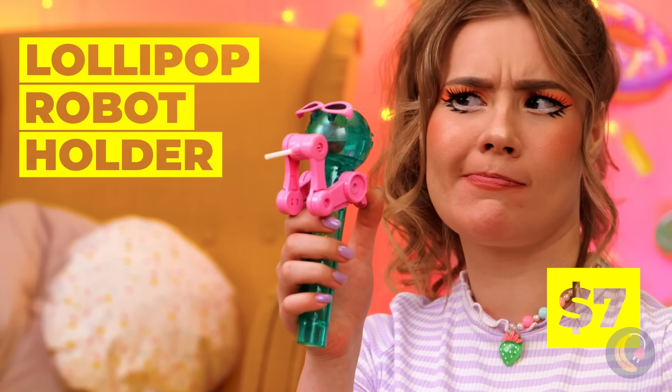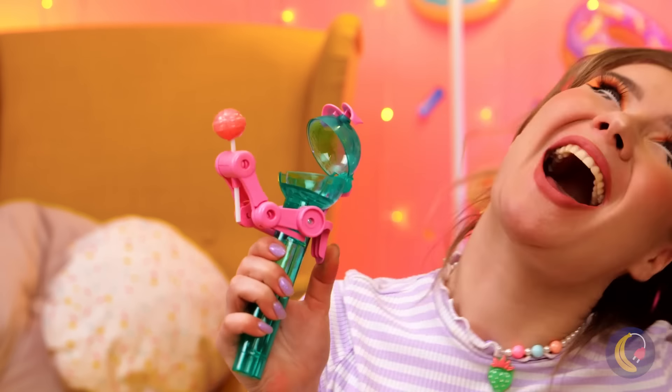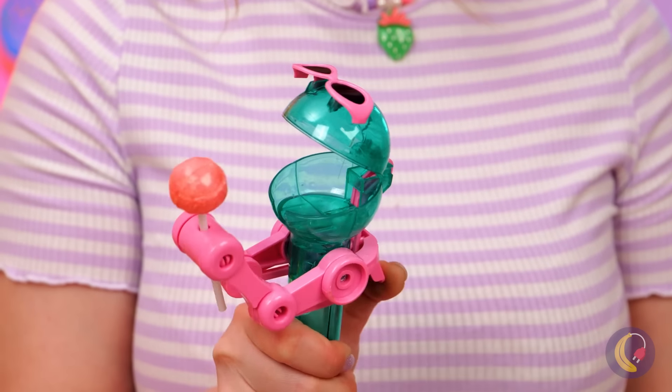This robot holds your lollipop for you. But more importantly, it holds it for you when you want to put it down.